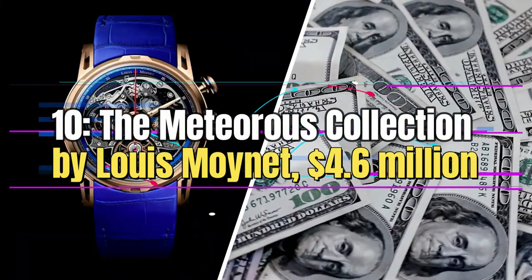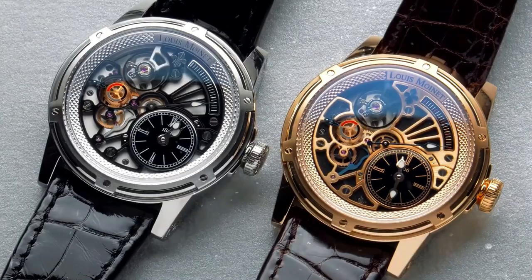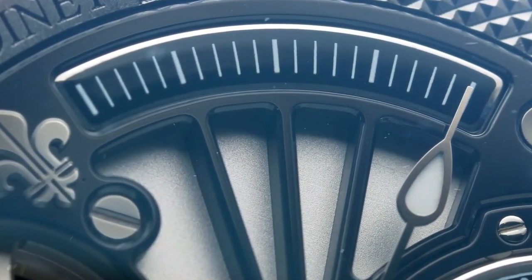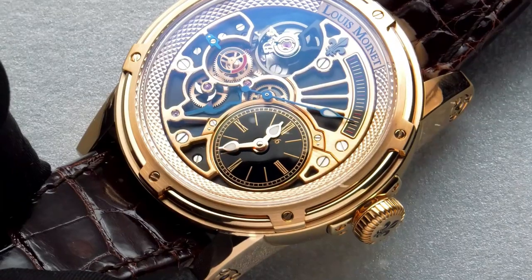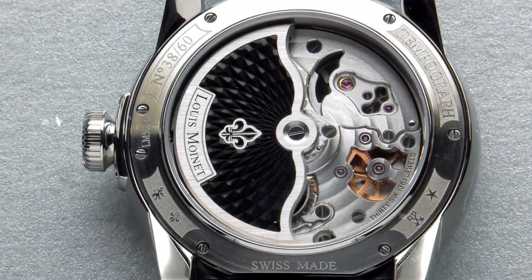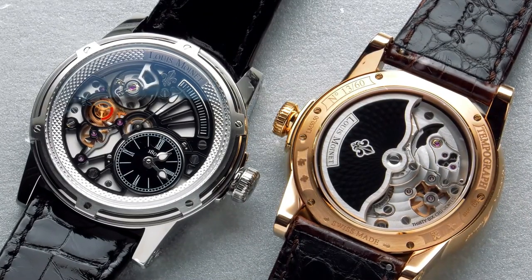Number 10: The Meteorist Collection by Louis Moinet, $4.6 million. The Meteorist Collection by Louis Moinet is a remarkable set of four luxury watches that has garnered significant attention in the world of horology. Each watch is designed as a unique depiction of the solar system and contains real fragments of meteorites, moon rock, and asteroids — making them truly rare and captivating pieces of the universe that one can wear on their wrist.